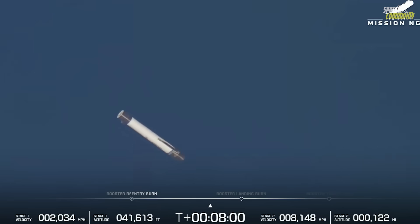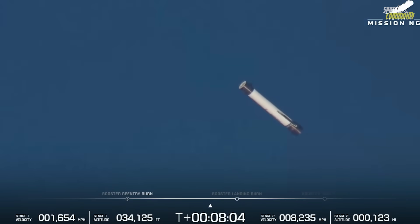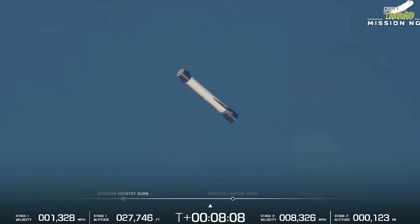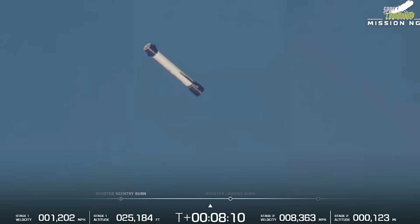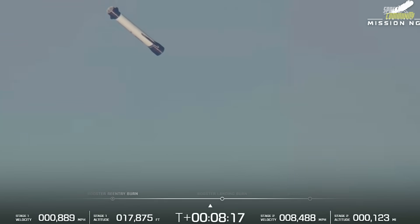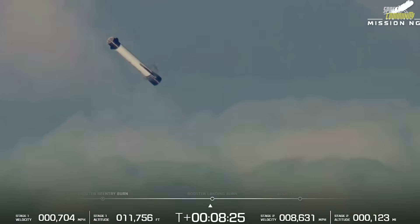Following the Escapade deployment, the second stage executed a final orientation maneuver to release the Viasat technology demonstrator at T-plus 38 minutes 48 seconds. The payload successfully activated its onboard systems, marking the completion of all mission objectives. Roughly one hour and 42 minutes after liftoff, Blue Origin officially declared end of mission, closing out a flight that went exactly as planned from start to finish.